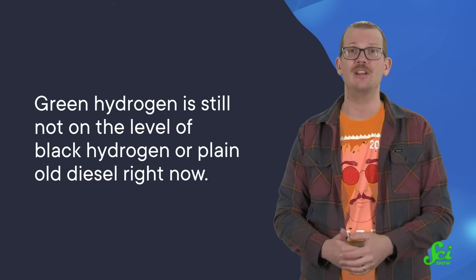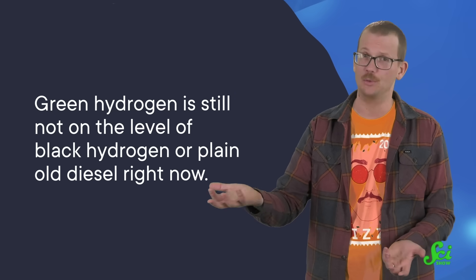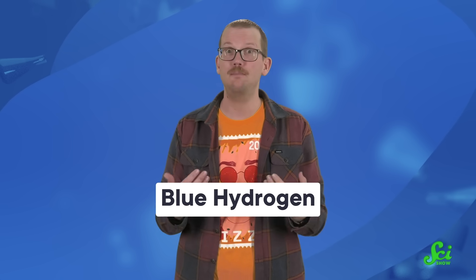But mostly, it's just really expensive. Renewable electricity is getting cheaper, but even so, green hydrogen is still not on the level of black hydrogen or plain old diesel right now. And to address the climate crisis, we ideally want industries to start converting their operations now, which means we have to make it make business sense for them to do that. There is a potentially cheaper, faster option, though, which brings us to blue hydrogen.